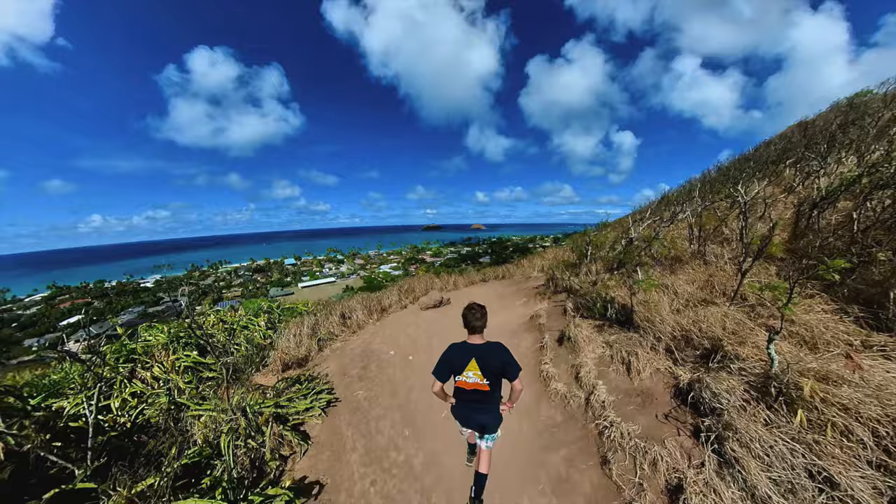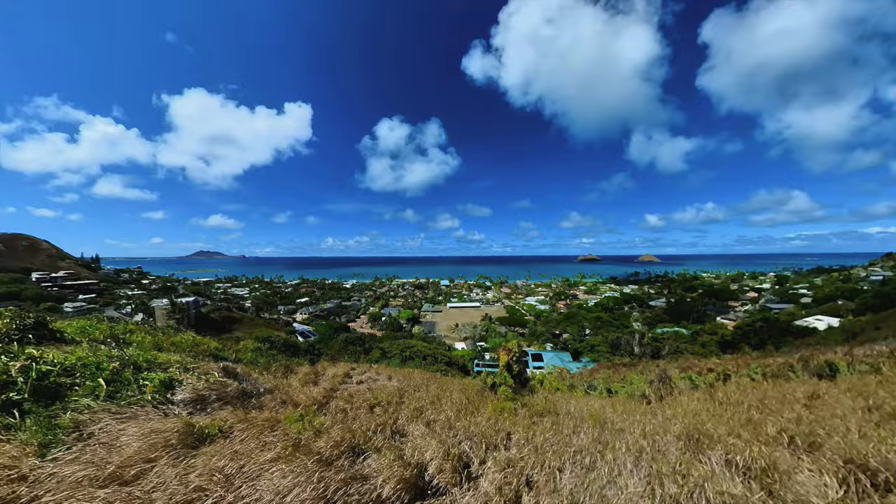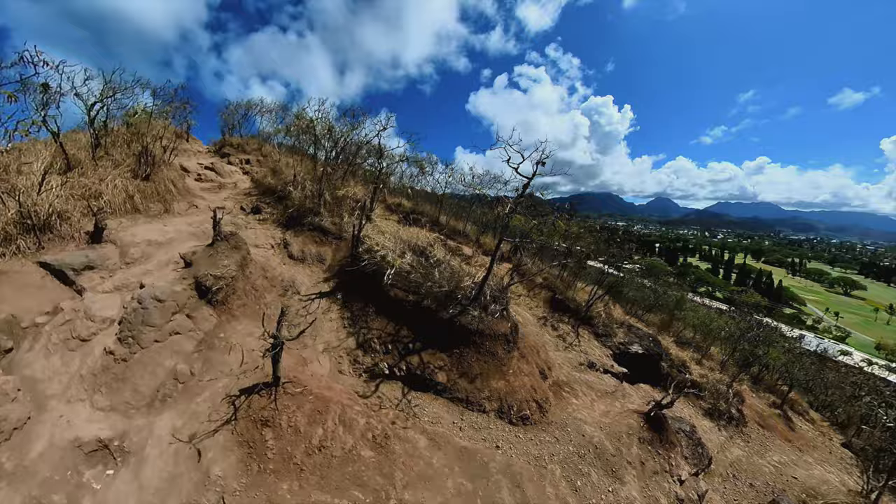Once you reach the first viewpoint, which is only about five minutes or so into the hike, you'll start to feel a nice breeze — which at this point will feel great because you will have already started to sweat. If you look back as you head up, you will start to get a good view of the Mid-Pacific Country Club Golf Course.